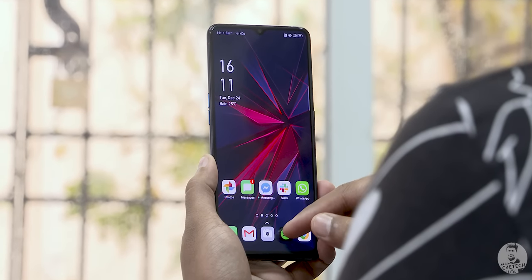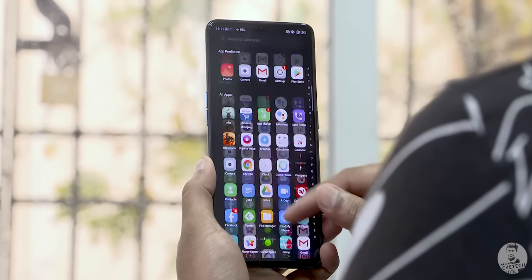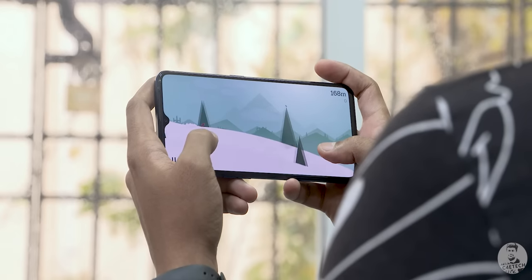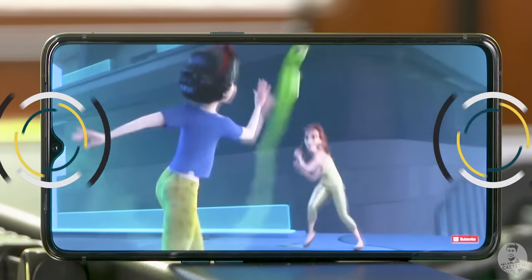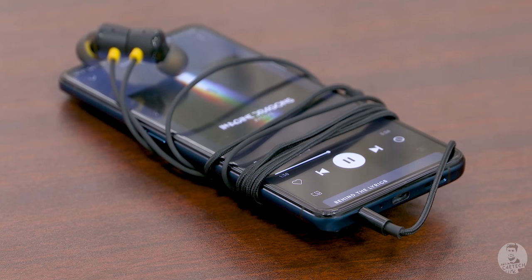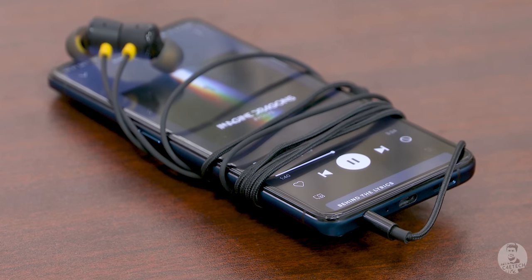This display has a 90Hz refresh rate, so everything feels smooth — whether scrolling through day-to-day stuff or gaming, it all looks and feels good. The stereo audio output sounds quite loud, the headphone jack is present, and the output through headphones was excellent.